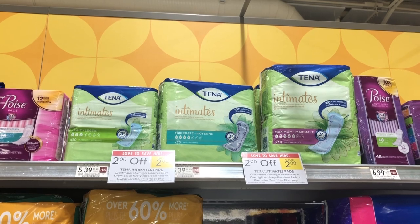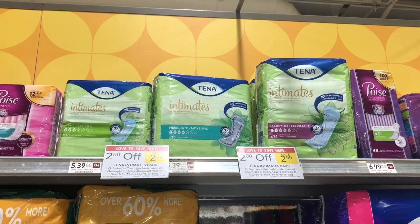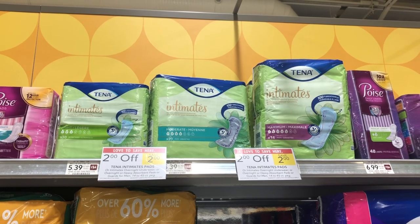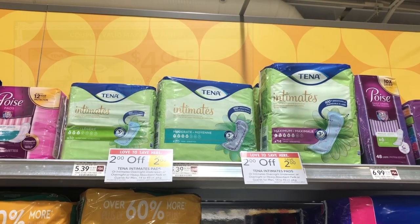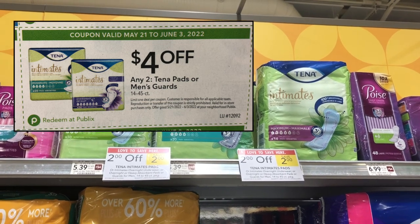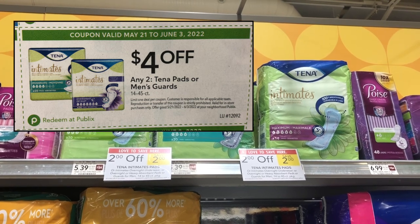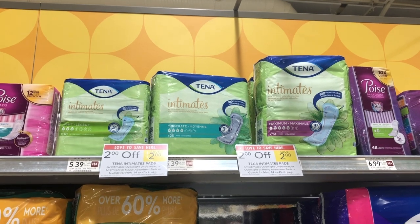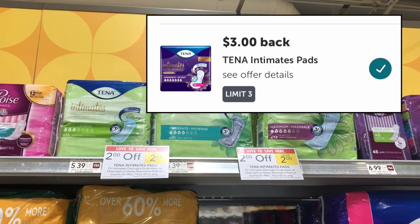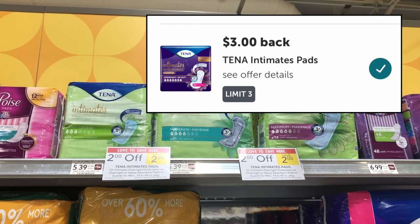My favorite deal of the week is on the Tena pads — $2 off on sale. At my store the intimates are regularly $5.39, ringing up for $3.39. I grabbed two totaling $6.78. We still have the instant savings booklet coupon through June 3rd for $4 off two, so I paid just $2.78 for the two. Then you can submit to Ibotta for $3 back on each — $6 total — making the two a $3.22 money maker.